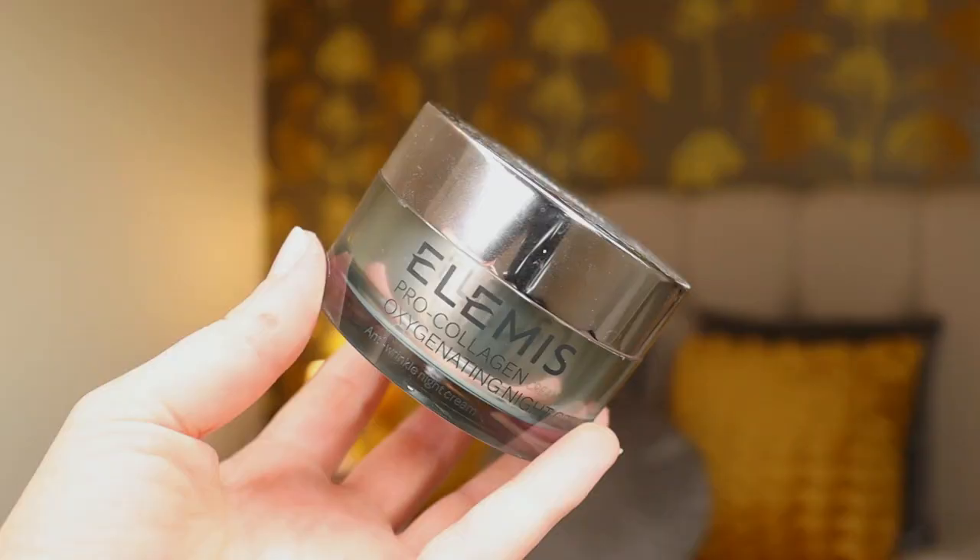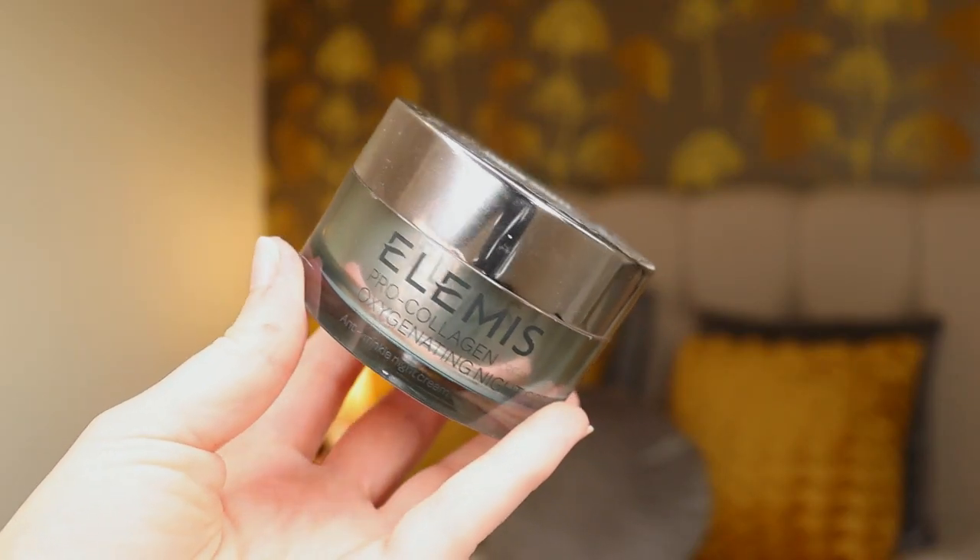Another Elemis product is the Pro Collagen Oxygenating Night Cream. I love this moisturizer — I've tried it many times before. I also got this on the cruise. It's very expensive — around £95 on its own — and my stepmom kindly bought it for me. In my opinion that's too much money; I'd be more inclined to spend that kind of money on a serum or retinol rather than a moisturizer.